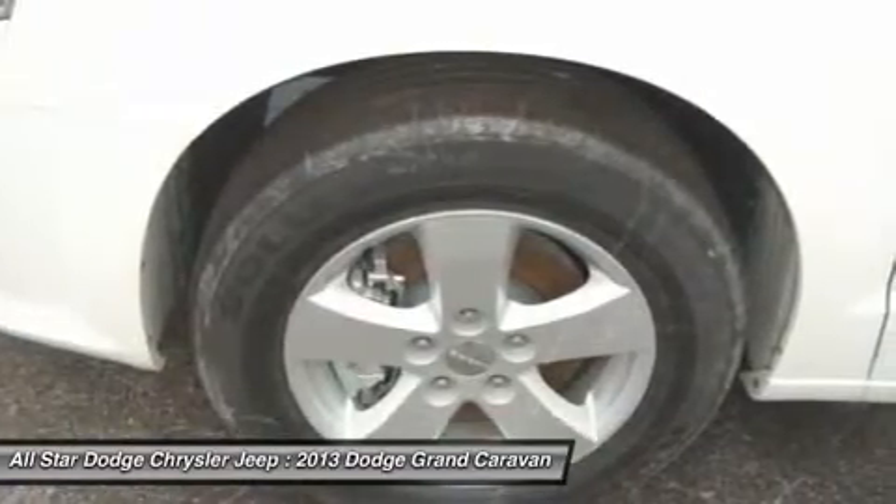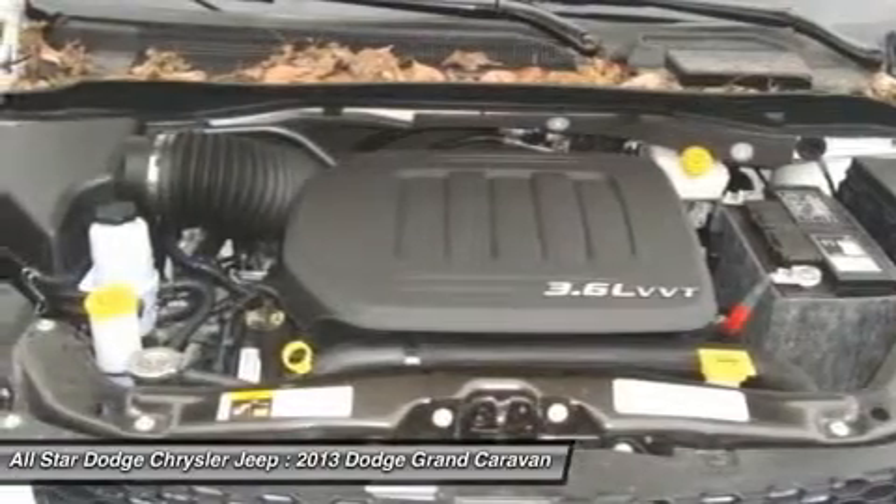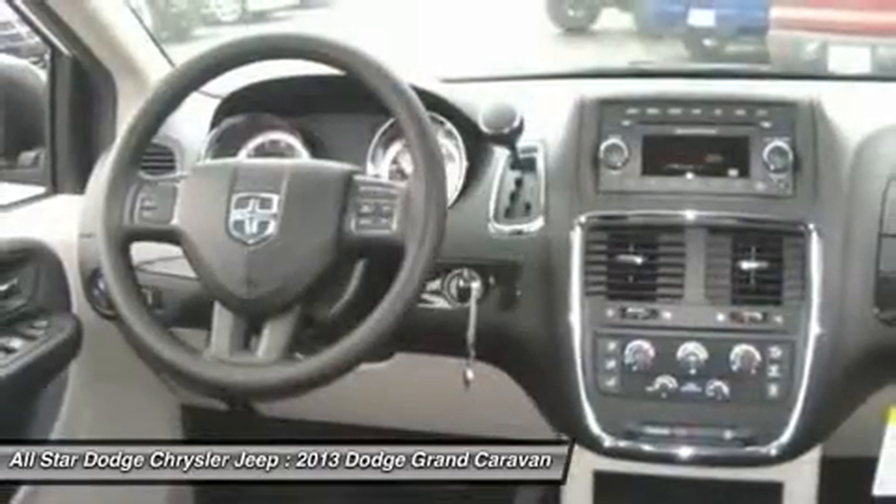Keyless entry. Cruise control. Four-wheel disc brakes. Six-speed automatic transmission. Come see the car for yourself.